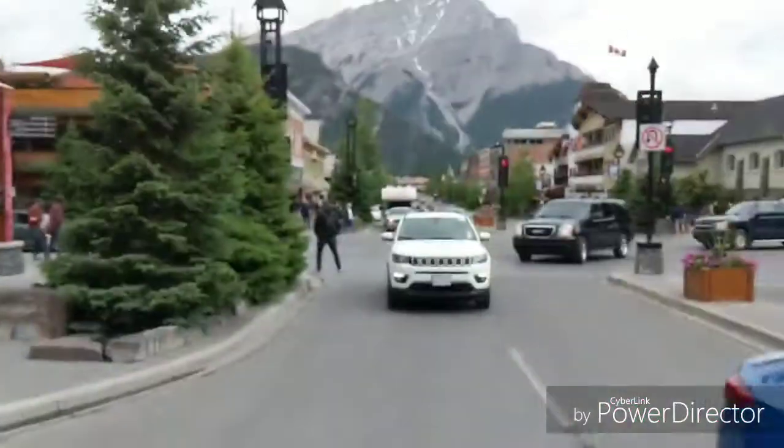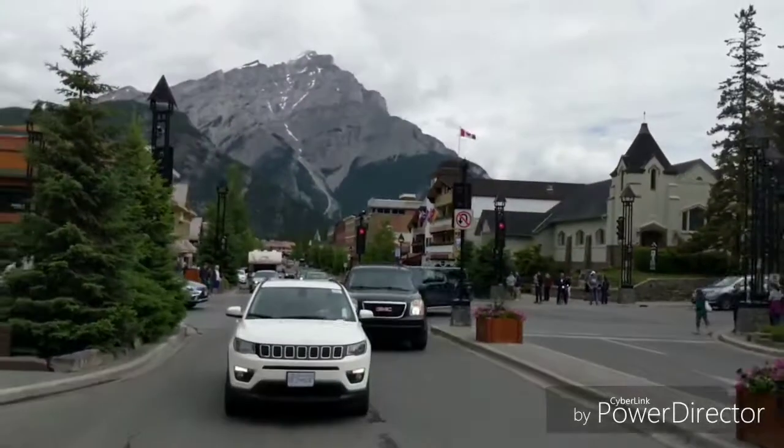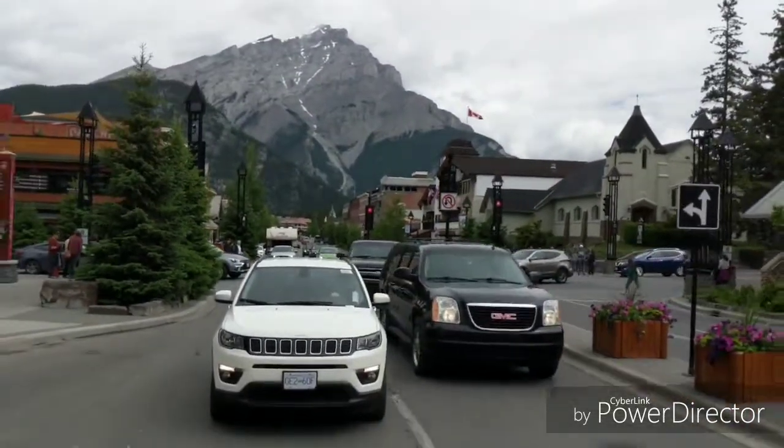If you look behind you there, that's Banff Avenue, and that mountain in the background is the iconic mountain you see in all the postcards of Banff. Right now we're heading out to the Bow River Bridge. When we get to the bridge we will talk then.